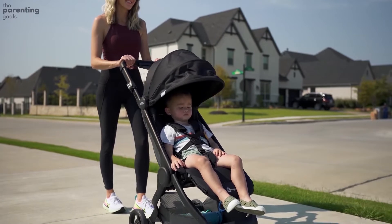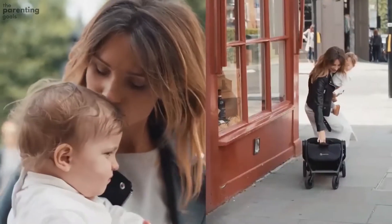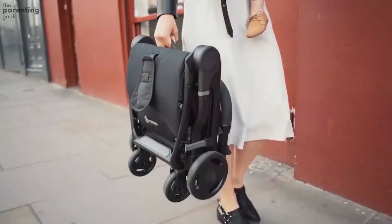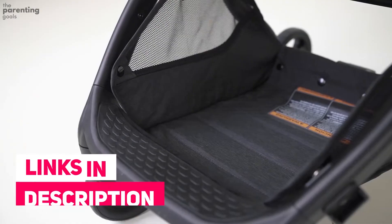Even a normal-sized four to five year old has space to sit. The hood could have been a bit longer to cover more of the child in the lying position. The Ergo Baby Metro is nice to push and can easily be steered with just one hand. The storage basket is quite small and doesn't hold much more than the essentials.